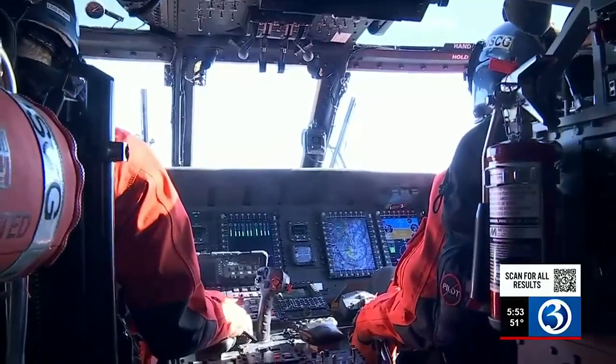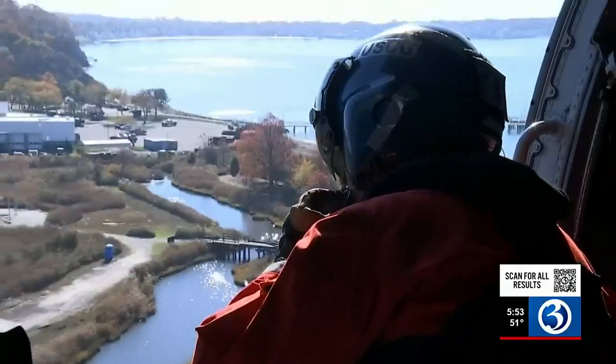We routinely will have to go out in heavy seas, low ceilings, low visibility to go out and conduct rescues. We see different things every day. We fly through terrible weather. We fly on a gorgeous day like today.